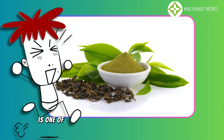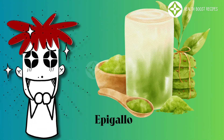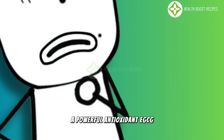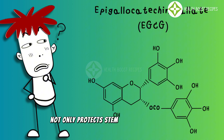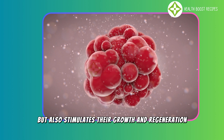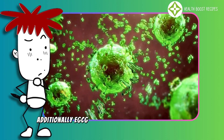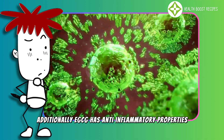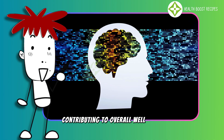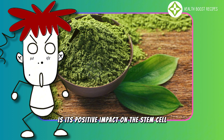Matcha green tea is one of the most nutrient-rich foods that benefit stem cell health due to its high content of epigallocatechin gallate (EGCG), a powerful antioxidant. EGCG not only protects stem cells from damage caused by free radicals, but also stimulates their growth and regeneration, thereby supporting tissue repair and slowing down aging. Additionally, EGCG has anti-inflammatory properties, boosts the immune system, and protects brain function, contributing to overall well-being.